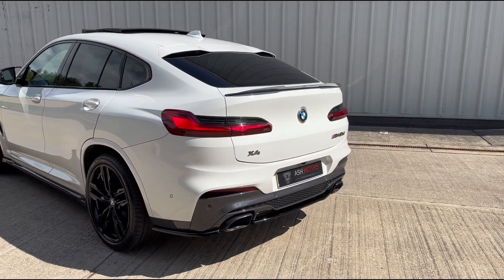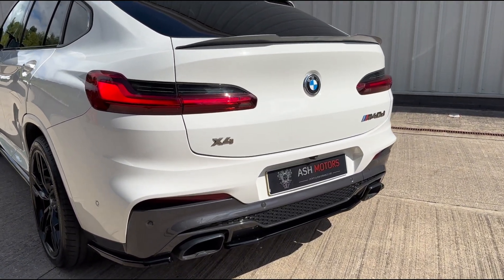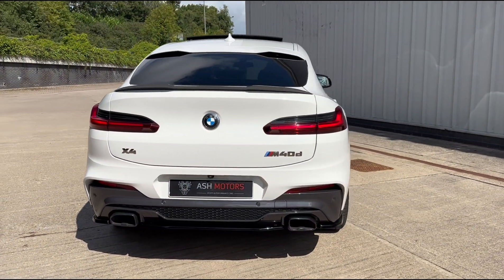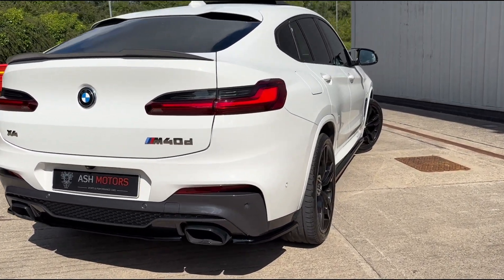Coming round to the rear of the vehicle, you'll see the rear diffuser and the rear lip spoiler along with the dual exit exhaust pipe, which denotes the M40D model. This car really does look stunning — this combination works really well and it looks very nice in the flesh.